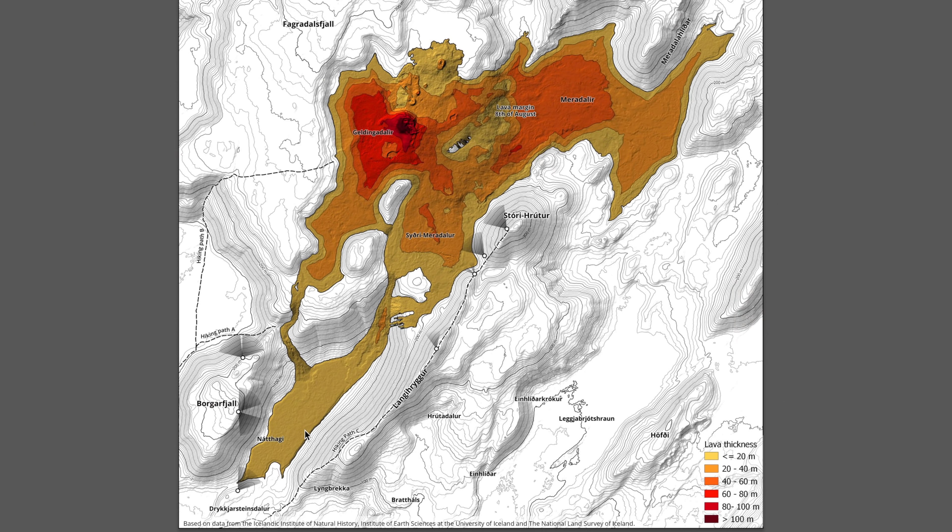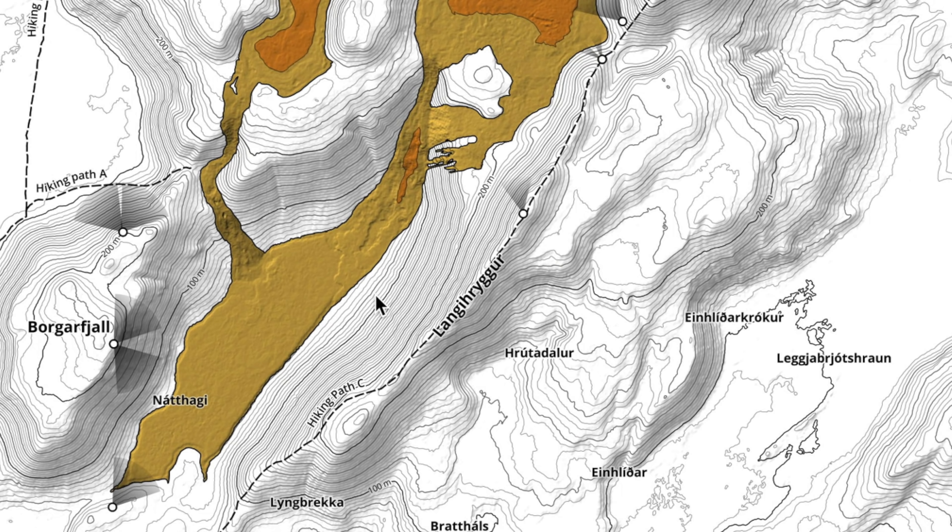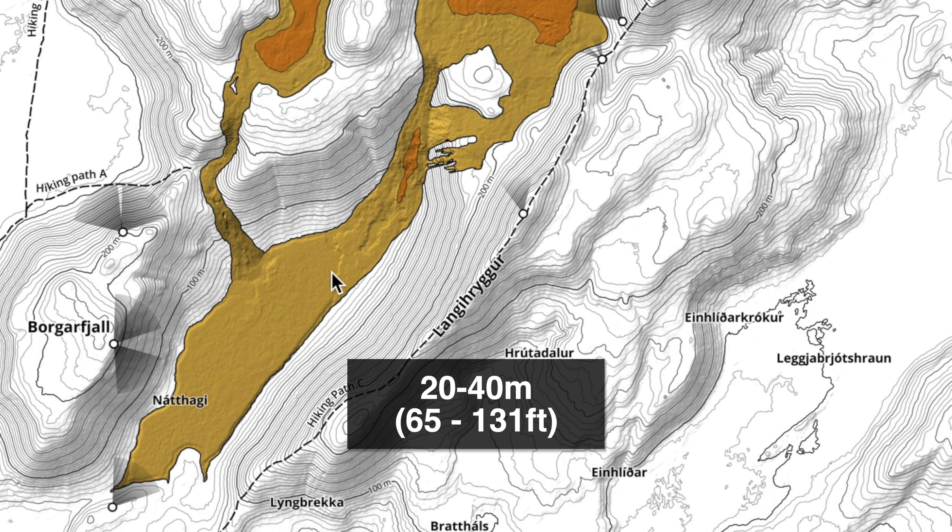In earlier stages of the volcano, most of the lava was flowing south into the Nahaji valley — hopefully I'm saying these valleys correctly. The projections were that the lava was going to continue flowing down into the south, but as you can see here, the thickness has kind of plateaued to a 20 to 40 meter thickness in lava.